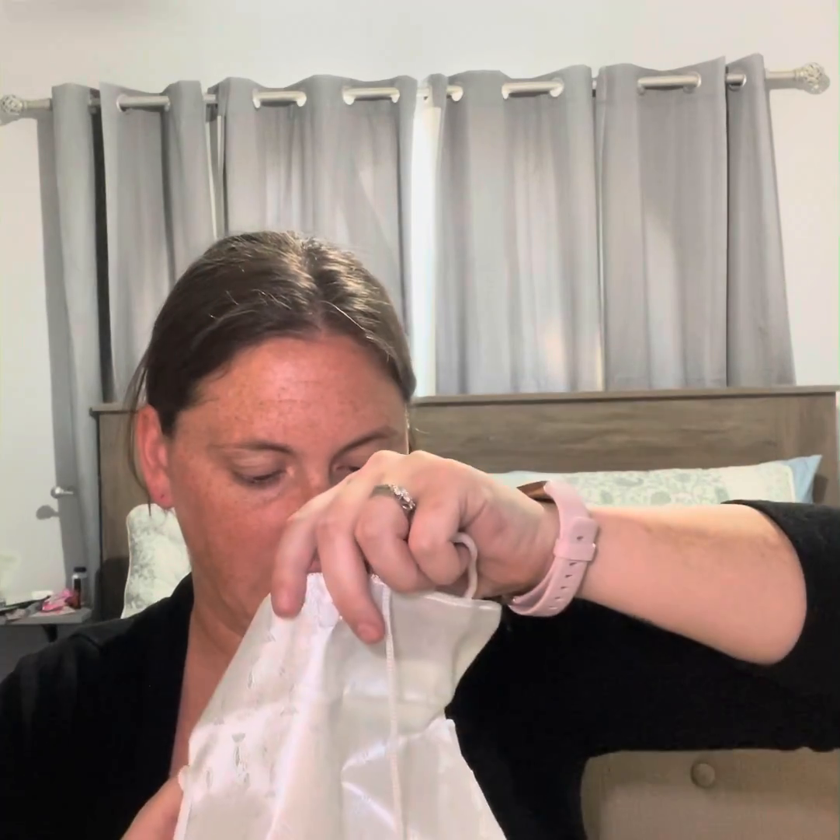And then this just has... it's like a little clutch purse with a string for it. So that's really nice too.